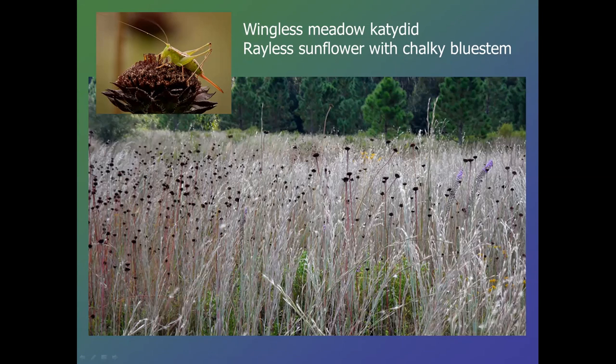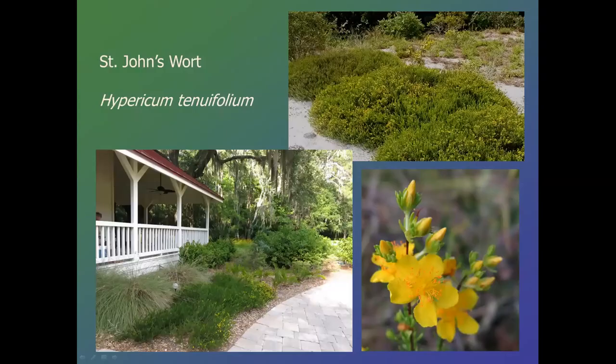Moving on to the St. John's wort group — there are many, many species in this genus, occupying habitats from very, very dry to partially or seasonally flooded. This one, Hypericum tenuifolium, likes moist sandy areas and is very low-growing and very dense. It's actually woody at the base, so it doesn't strictly fit the wildflower definition. It also has a very unusual characteristic: a single plant can stretch three to five feet across if there's no competition. But when there is competition from adjacent plants, the spread isn't nearly as wide. That's something to take into consideration when spacing plants in the garden.